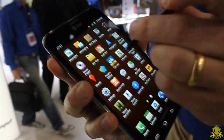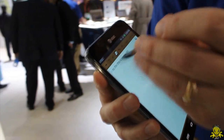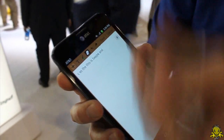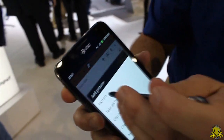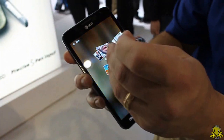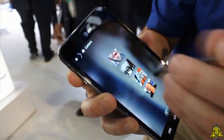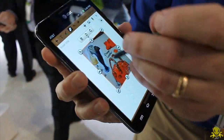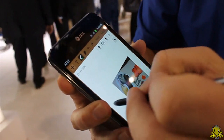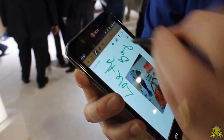Another feature of S Memo is that you can actually import a picture. By selecting a picture, it pulls up all of your photos on the device. Here's one — the picture is pulled up, and I can actually annotate directly on the screen, very simply and very easily.